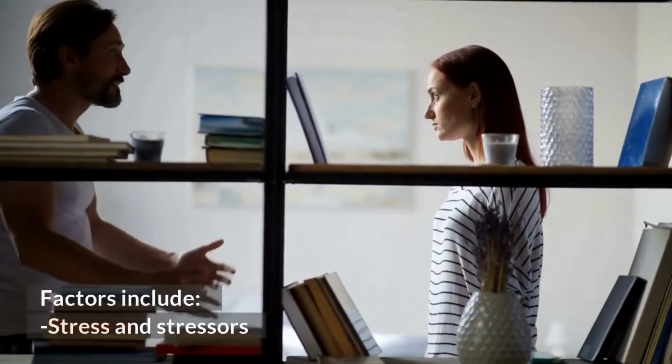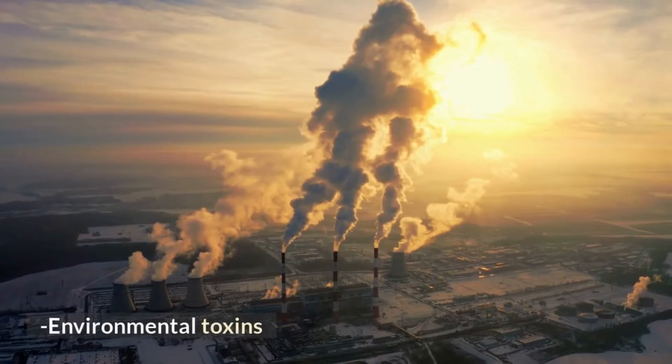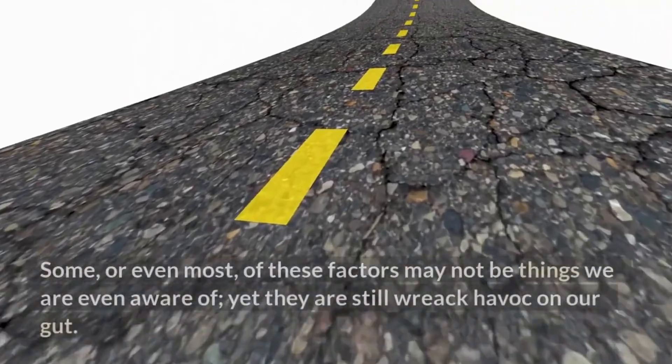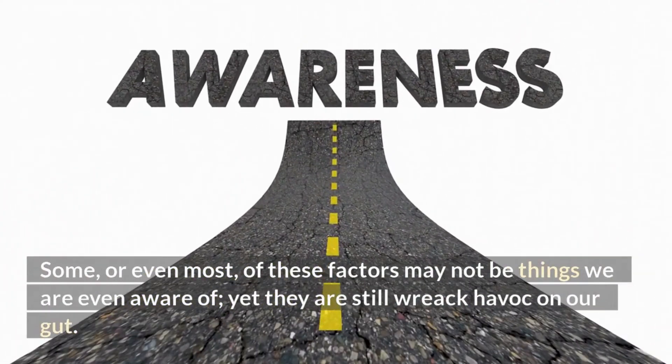Factors include stress and stressors, anxiety, pathogens and toxins, environmental toxins, medication, diet and lifestyle. Some or even most of these factors may not be things we are even aware of yet, yet they still wreak havoc on our gut.